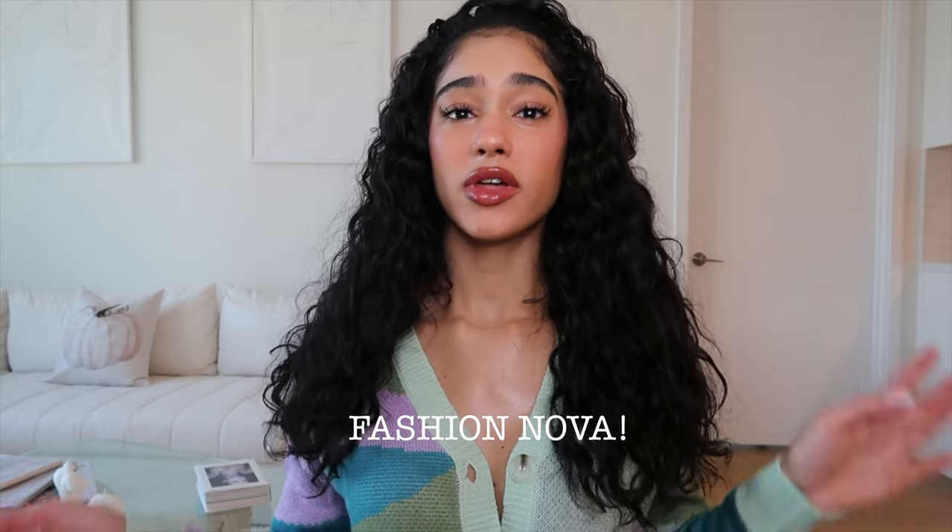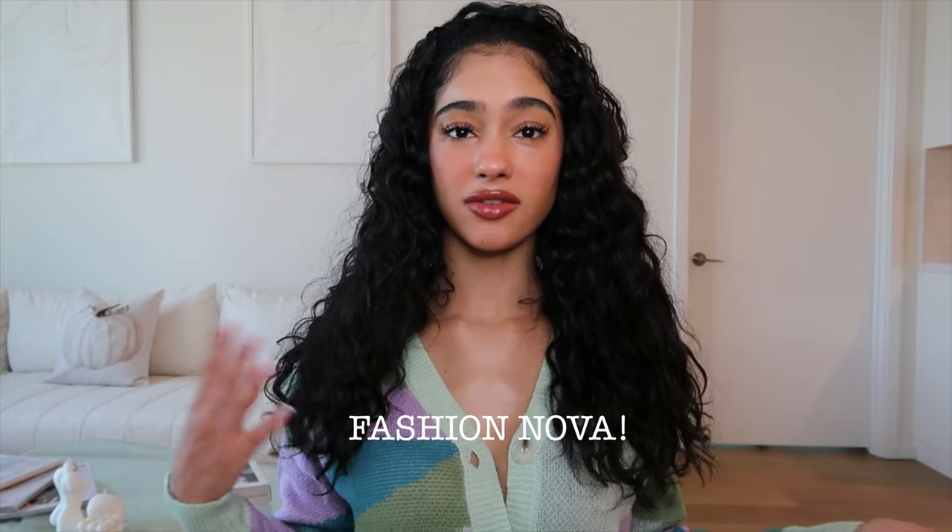Welcome back to another video. A lot of people asked me to do a fall clothing haul or outfit inspiration video, so this one — along with another one I'm doing — are going to be a mix of those. Today is specifically Fashion Nova. I like how I can mix and match with things in my other wardrobe. We're going to be doing a try-on haul of all my favorite fall items I've picked for the fall/winter season.